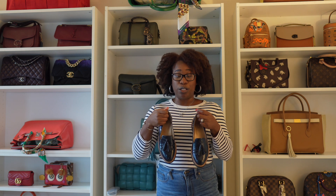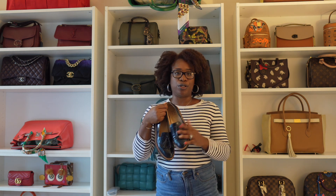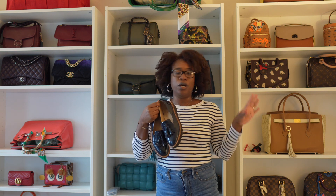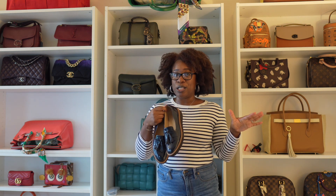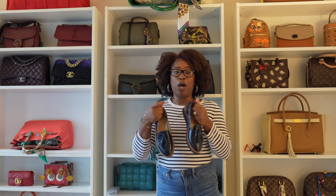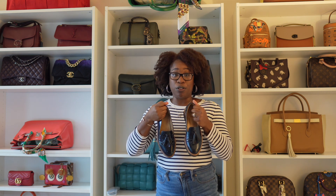Pairing this with my Naturalizer loafers. I'll see if these are still available — these are so old, I got these like three years ago. Girls, if you are into comfort but want something that still looks a little stylish, I so recommend this brand. Super comfortable.